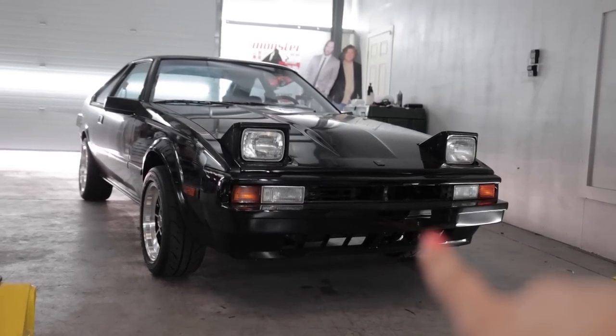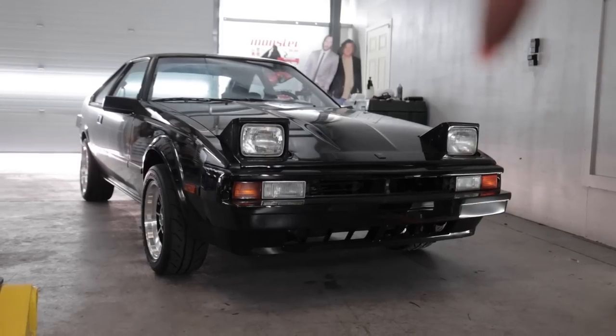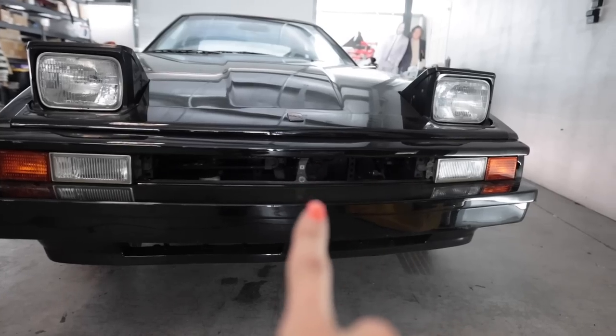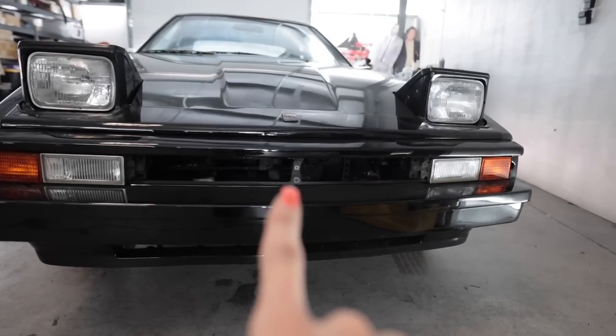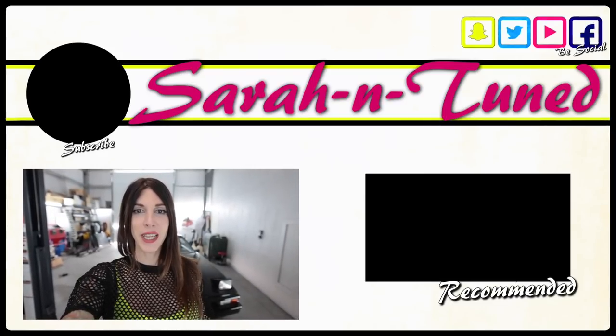We're down to the last couple weeks of this giveaway, so if you want to enter to win this car, the link is in the video description below. Next video you see on the car, I'm going to be doing coilovers and a couple other suspension component upgrades and replacements, as well as a full paint correction and thorough detailing, putting the louvers painted back on the car, as well as the grill and painting that with the louvers. So thank you for watching and I'll see you soon with another video. Bye.